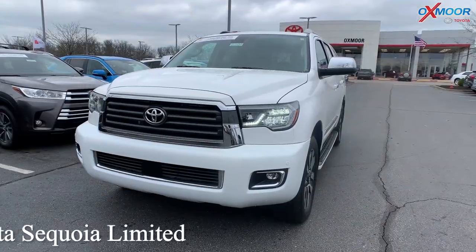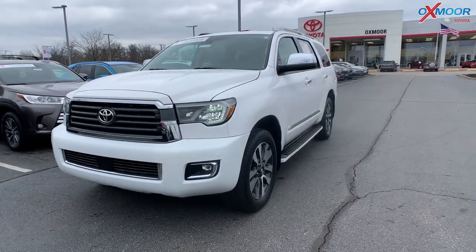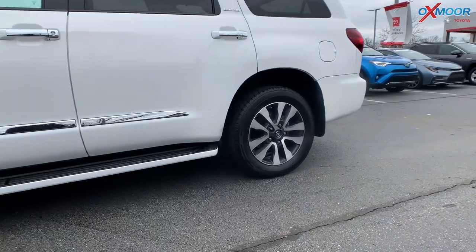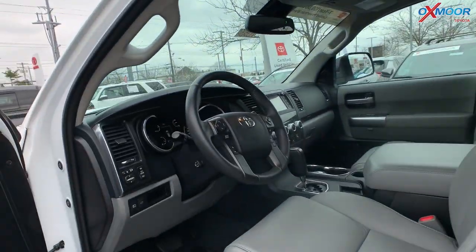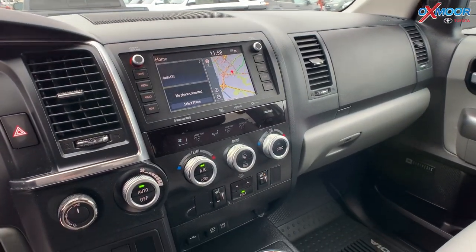Our last vehicle is a 2021 Toyota Sequoia Limited. The exterior color is Super White. This vehicle has alloy wheels, a power liftgate, a power sunroof, a spoiler, and 12 speakers throughout.